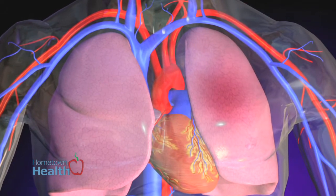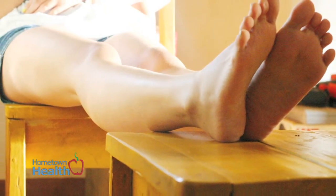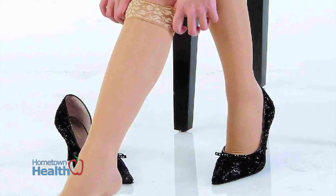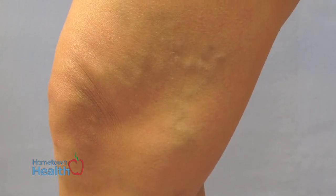If patients have a disposition to standing for a long time — say, a cashier or a nurse — try to sit and elevate your leg as much as you can during the day. Wearing compression stockings, which have higher pressure than the vein pressure, can prevent varicose veins from developing and prevent existing varicose veins from getting worse.